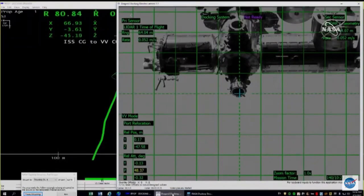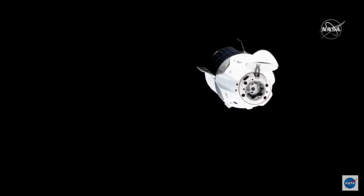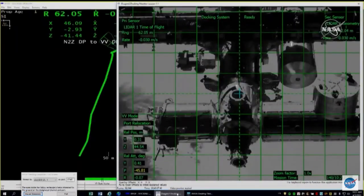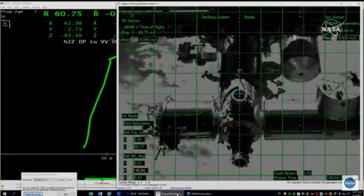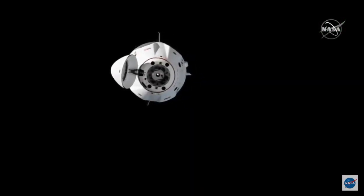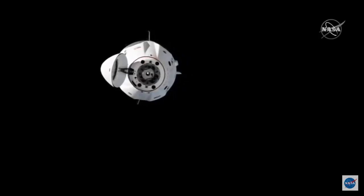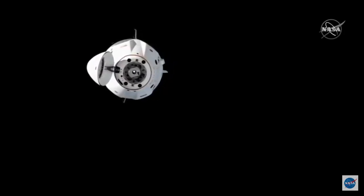Dragon spacecraft on the big wave. Dragon has arrived at the second 60-meter hold point. Dragon is configured for docking. The ground is go for continued approach. And when you are ready, you are go to command or zoom to approach to waypoint 2. Dragon copies with a 60-meter hold on the docking axis. Ground is go for continued approach.